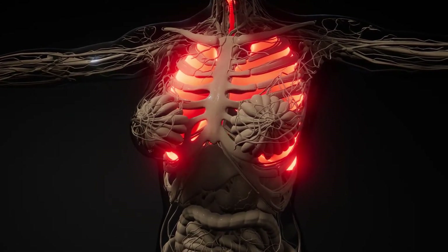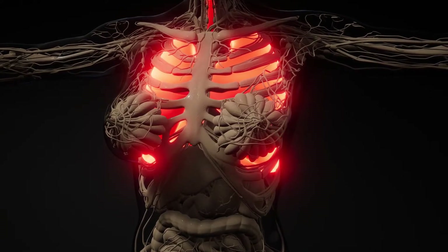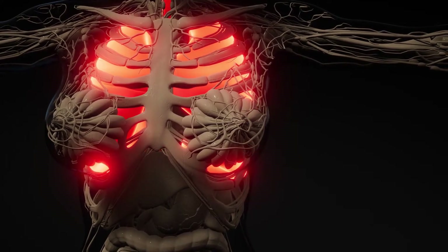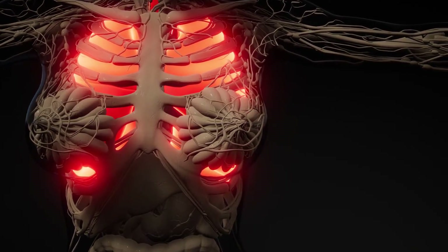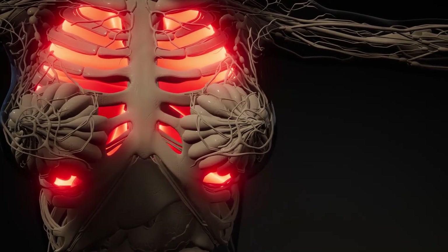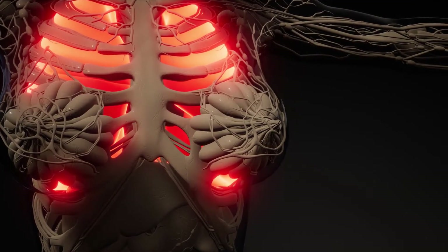In asthma, they overreact and go on the offensive, attacking the body's own tissue because they get confused. Research on eosinophils in asthma suggests they play an important role in the development of this common respiratory condition and are also closely involved in the exacerbation of asthma.